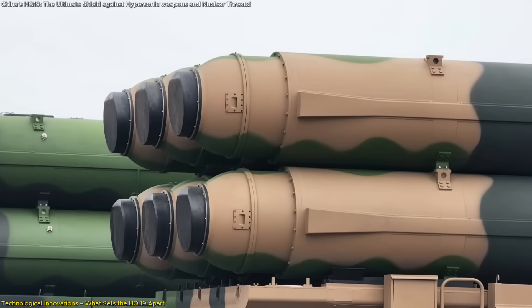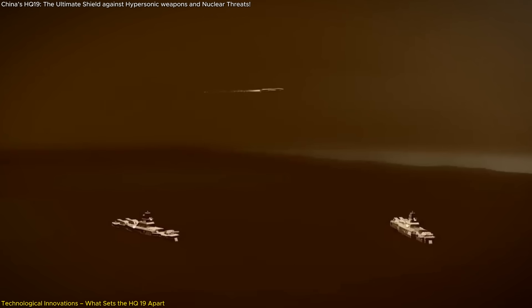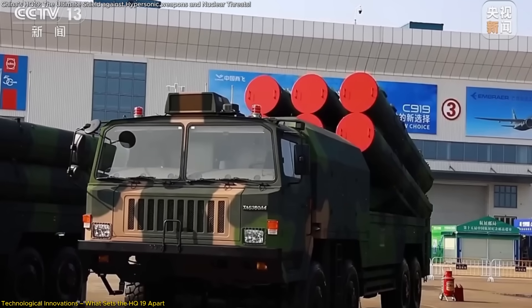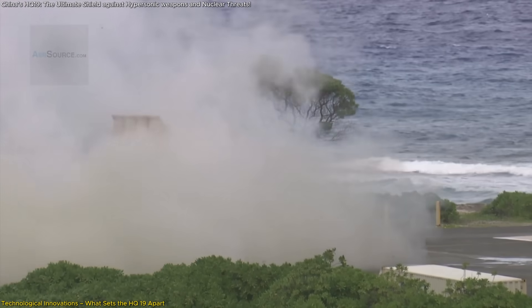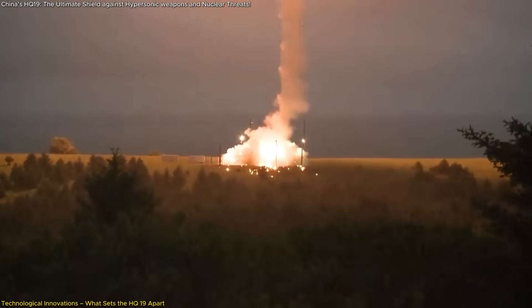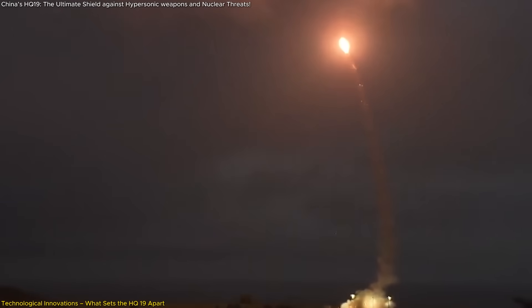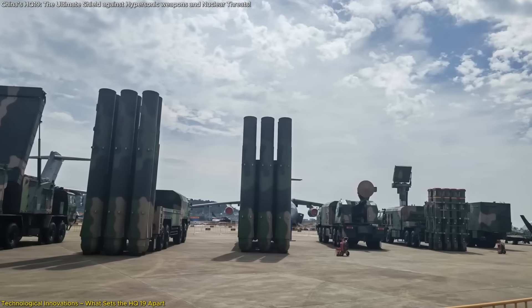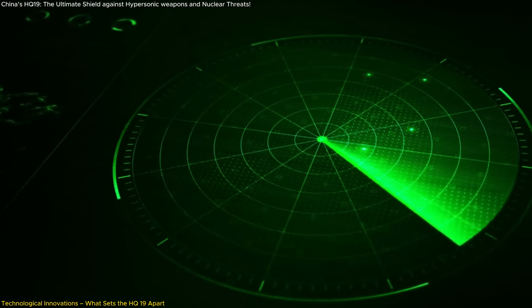Additionally, the rocket motor's dual-pulse capability enhances terminal kinetics, enabling the missile to adjust its trajectory effectively to counter evasive targets. Another notable feature is the HQ-19's cold-launch technology. Unlike traditional hot-launch systems that ignite the missile's engine within the launcher, the cold-launch method ejects the missile into the air using an auxiliary power system before engine ignition. This approach offers several advantages, including increased safety for the launch crew, reduced wear on the launch vehicle, and the ability to accommodate larger and heavier missiles.